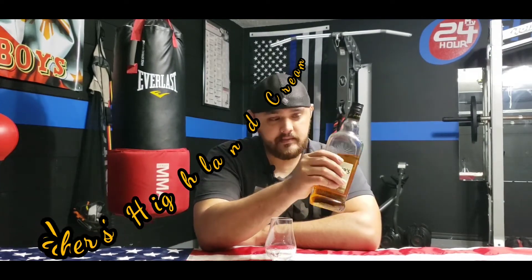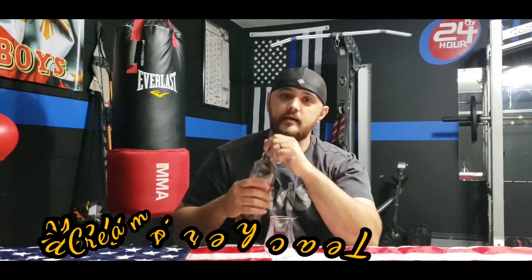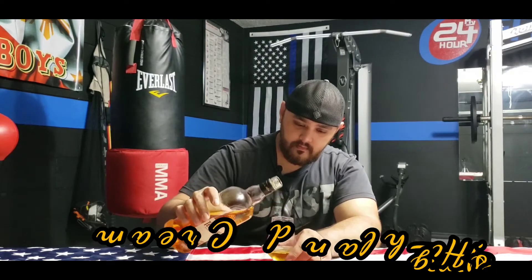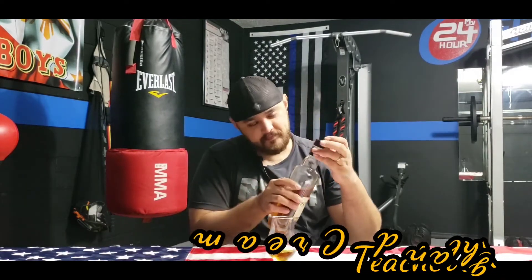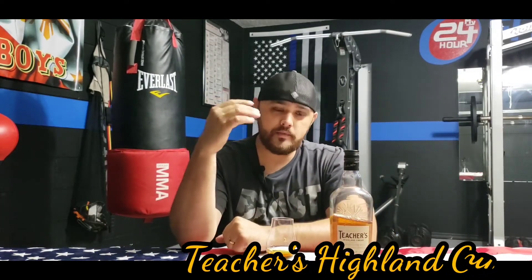A little bit about the color — it is a little bit light, with a light goldish tint to it. Let's go ahead and give it a pour. Alright, I'm being generous today.